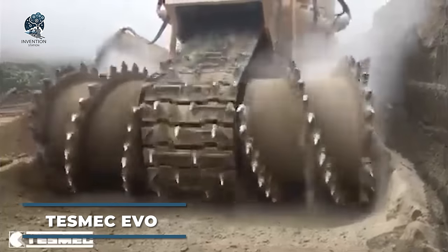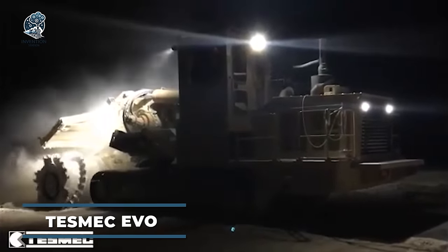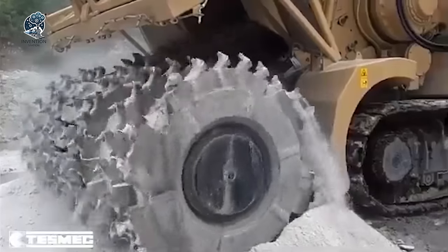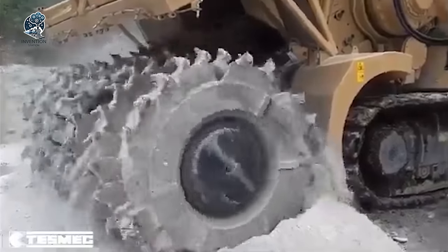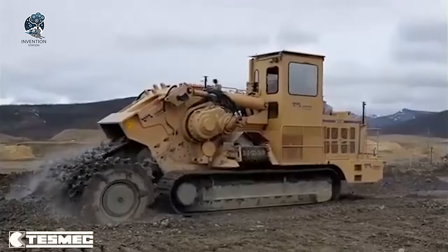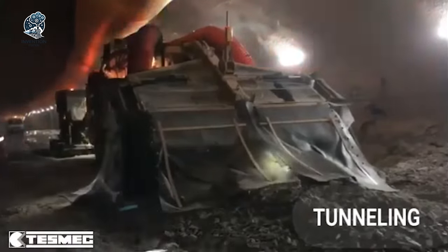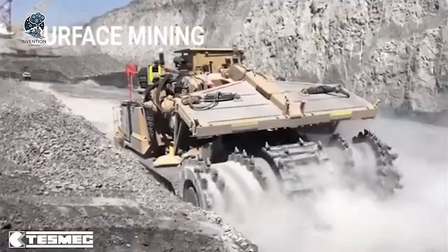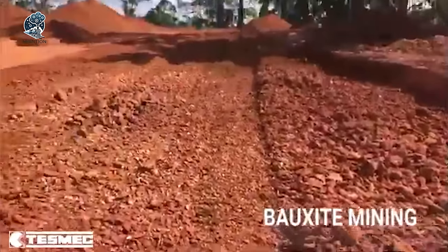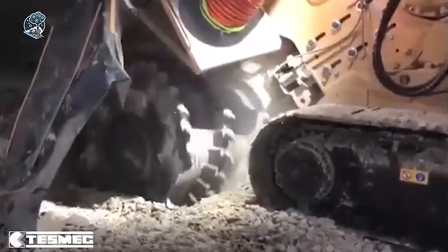Have you met the Tesmec Evo Surface Miner yet? It's a dynamic powerhouse, expertly crafted for the rugged demands of mining and excavation. Despite its compact size, this powerhouse delivers exceptional performance, effortlessly maneuvering in tight spaces. Its durable construction guarantees reliability even in harsh conditions, ensuring consistent productivity. With advanced features and a rugged design, the Tesmec Evo Surface Miner is the go-to choice for demanding mining and excavation operations.